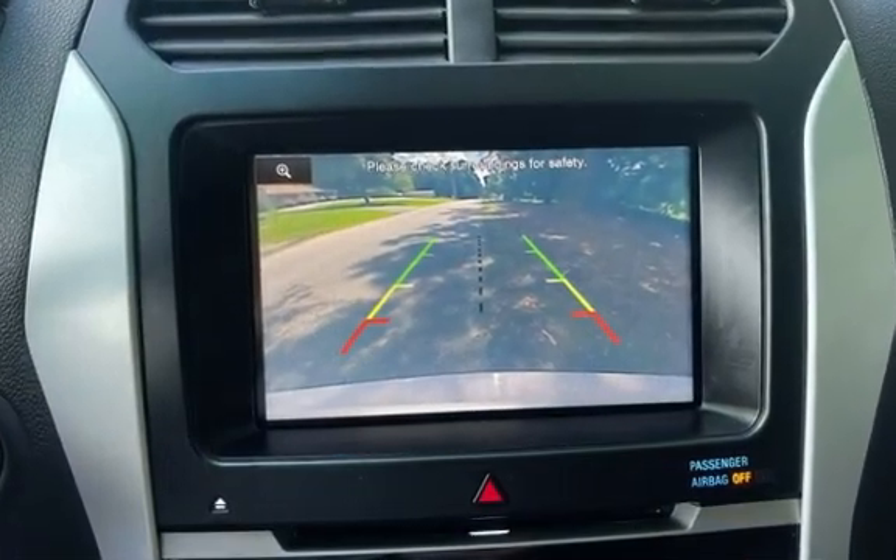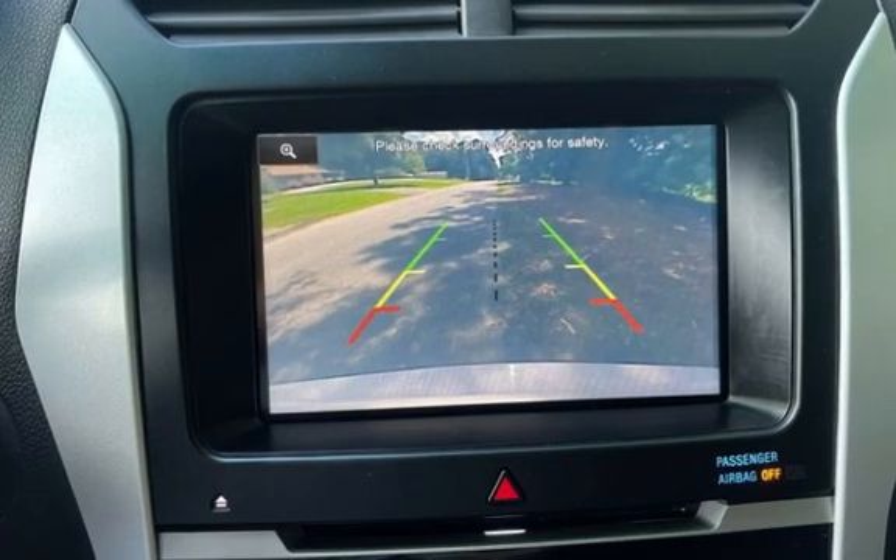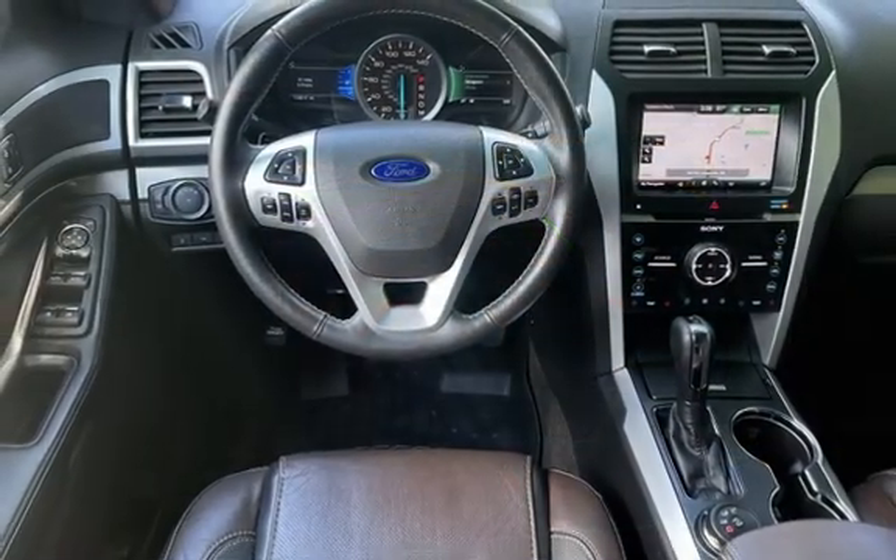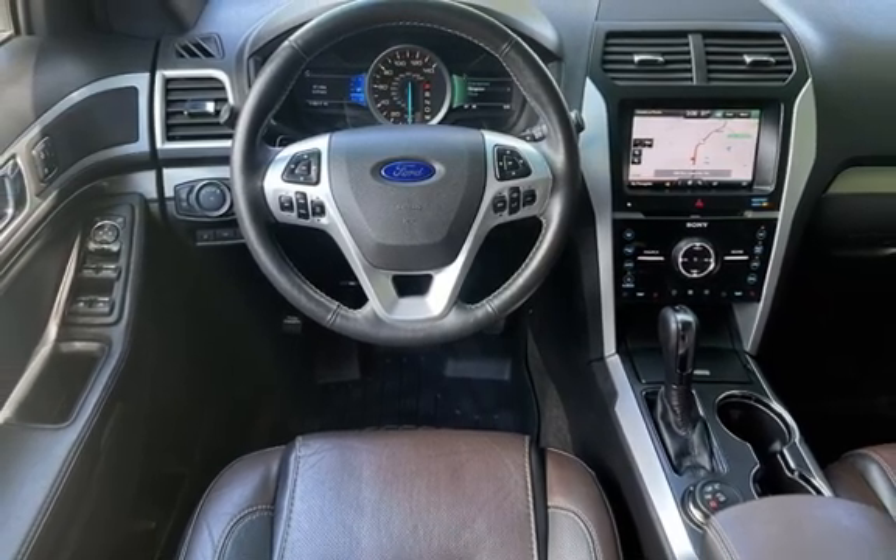Further features include tow hooks, rear privacy glass, window defogger, moonroof, automatic climate control, Bluetooth, MP3 player, Sirius satellite radio, keyless entry, and leather seats.